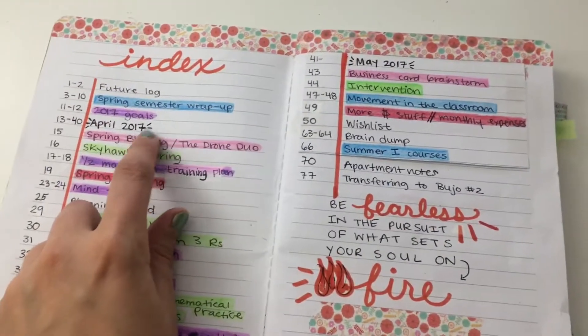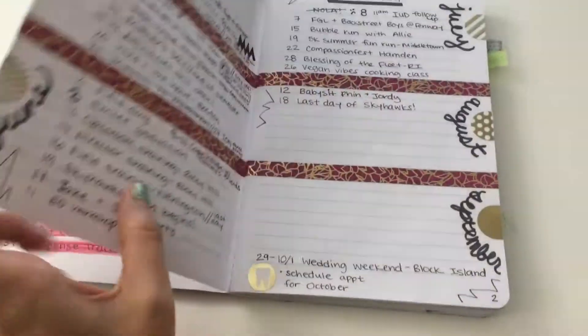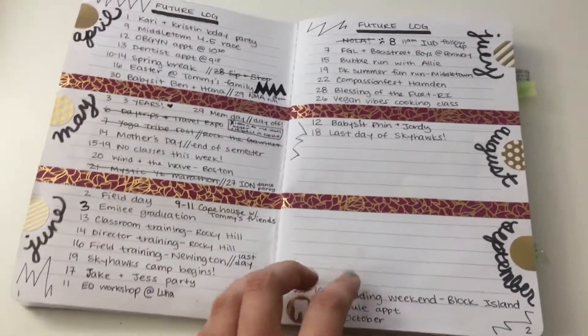The months have like this little funky design. I tried out a future log but I didn't really like it — I felt like I didn't have enough space.